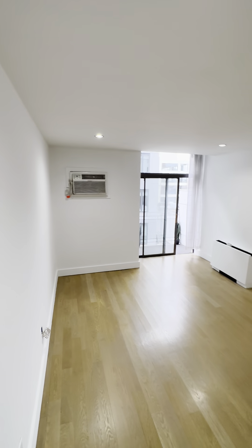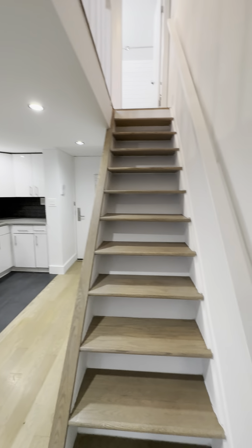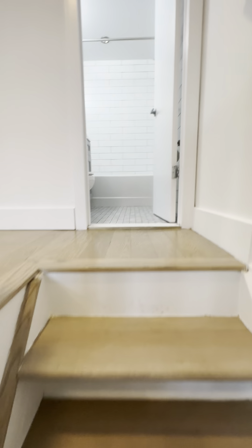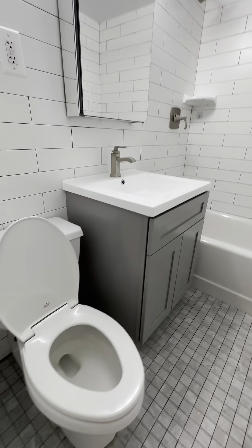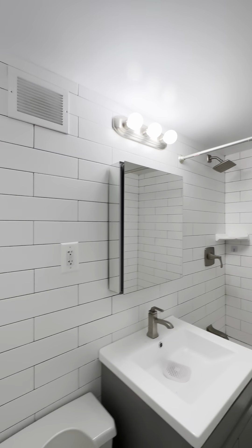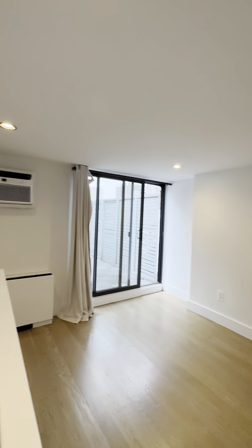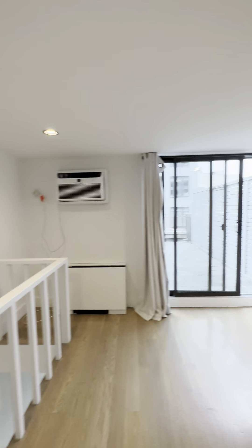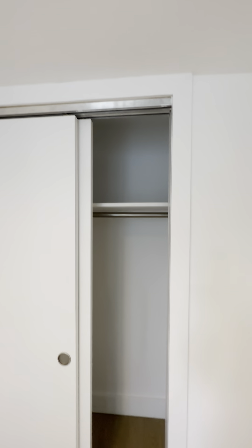Back from the living room we have the stairs that lead to the bedroom. Here is the bedroom and bathroom — nicely redone medicine cabinet mirror. It could easily fit a queen size bed plus furniture, probably even a king if you so desire, and then you have your full closet.